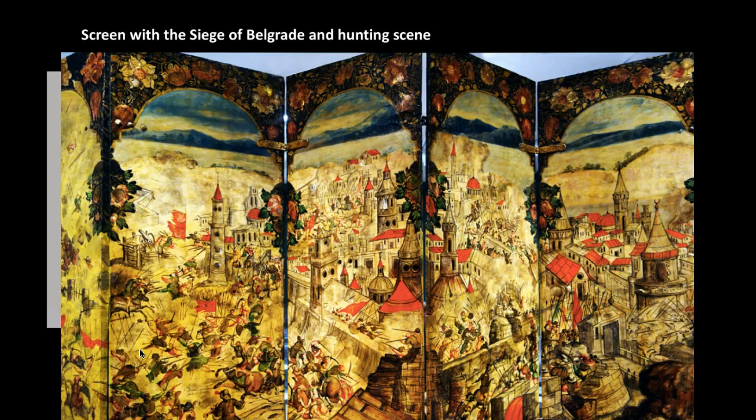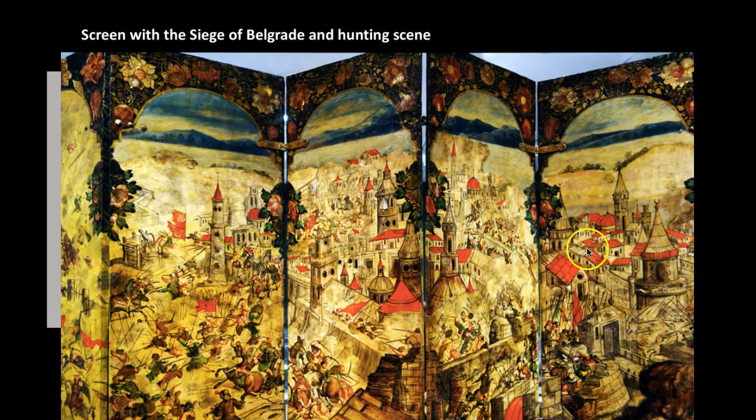This is the screen with the siege of Belgrade and hunting scene. The folding format is very similar to Japanese folding screens, like the white and plum blossoms we discussed previously, showing that influence coming from a totally different culture into the colonial Mexican context.